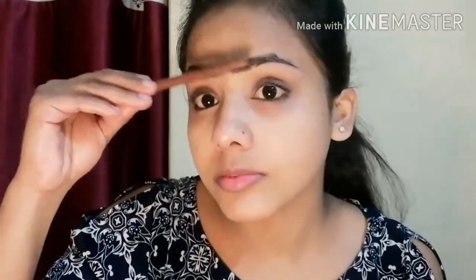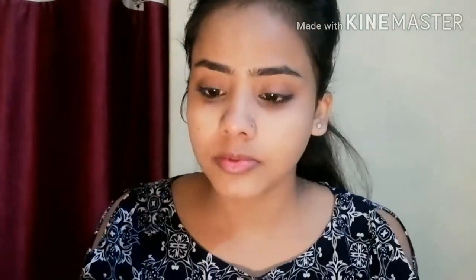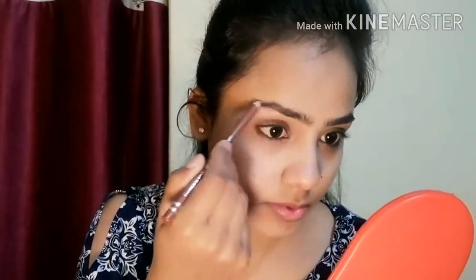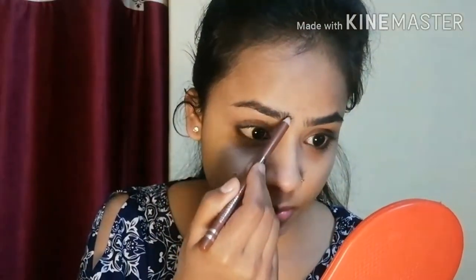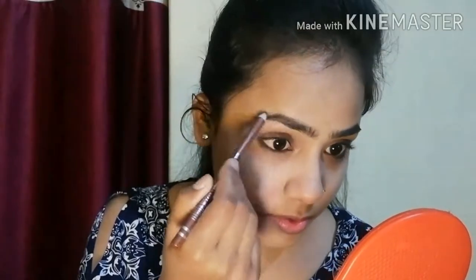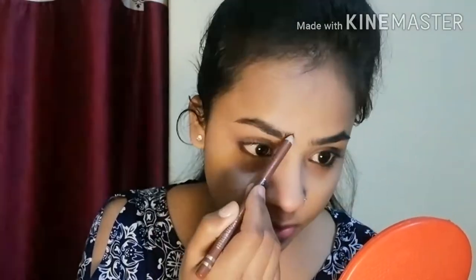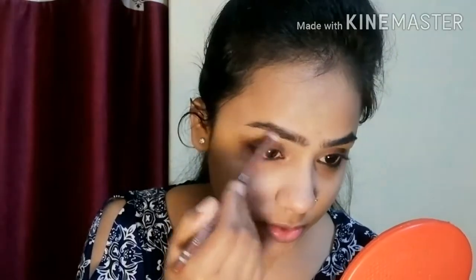Now I am going to set my eyebrows. I am using Swiss Beauty Eyebrow Pencil in a dark brown shade. I have a proper video uploaded on my channel — I will provide the link in the description below. I place it on the front side and draw, then fill in the back side.